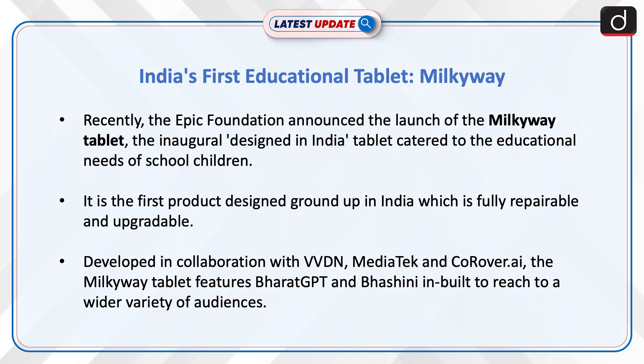It is the first product designed under 'Make in India' which is fully repairable and upgradable. Developed in collaboration with VVDN, MediaTek, and CoreRover.ai, the Milky Way tablet features Bharat GPT and Bhashini inbuilt to reach a wider variety of audiences.